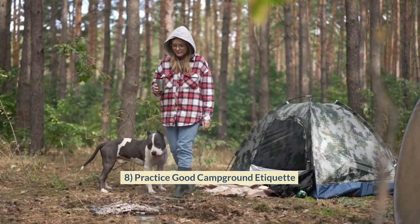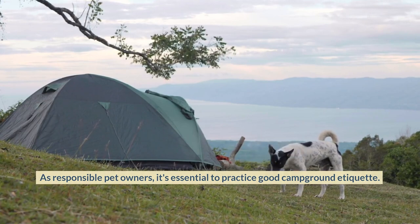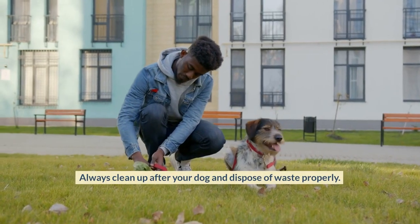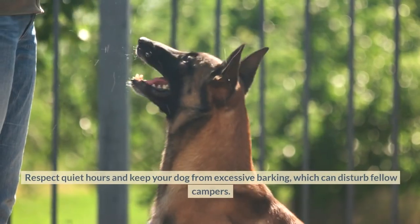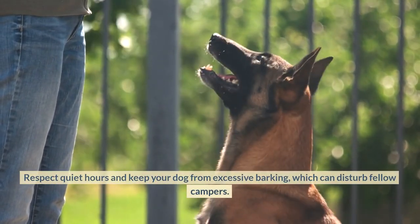Practice Good Campground Etiquette. As responsible pet owners, it's essential to practice good campground etiquette. Always clean up after your dog and dispose of waste properly. Respect quiet hours and keep your dog from excessive barking, which can disturb fellow campers.